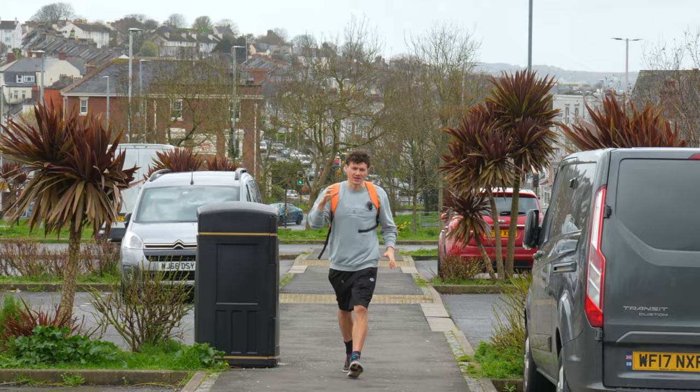Hey guys, welcome back to another video. Today we are going to the pool for a training session and I want to talk to you about why it's really important to do certain things in taper that can boost a swimmer's confidence. When you're in taper, the most important thing is that your swimmers are happy and they feel confident in what they're doing.